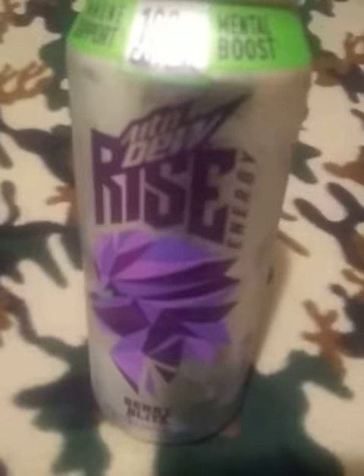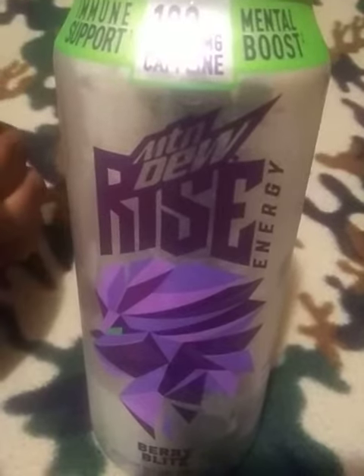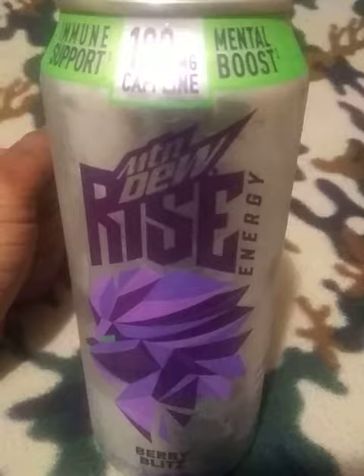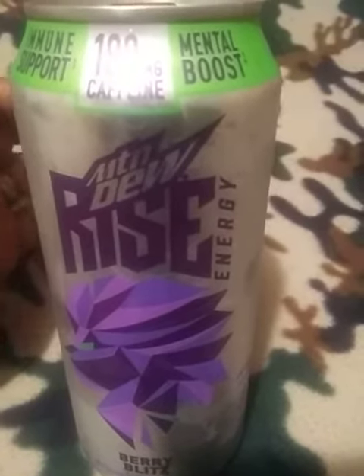Hey guys, as promised, here is the Mountain Dew Rise Berry Blitz. Yesterday I tried the Strawberry Millen — if y'all haven't, please check that out and let me know what you thought of that one. Y'all, these are in Dollar Generals and Walmarts right now.